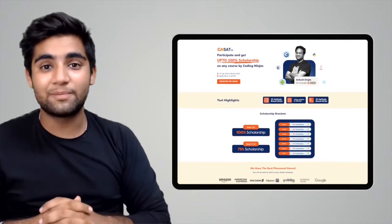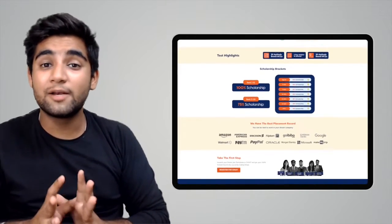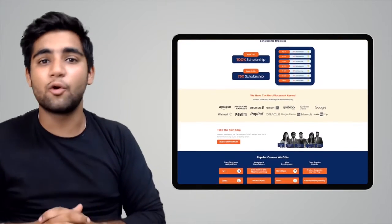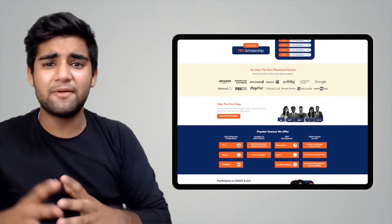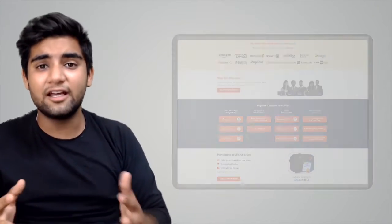We hope you liked our video and found it useful. We'd also like to inform you that Coding Ninjas has come up with a scholarship test called CNSAT. If you participate in the test, you can avail up to 100% scholarship on any course in Coding Ninjas, whether it be DSA, web development, product companies interview preparation, data science, or any other course. Click the link in the description below or the pinned comment and participate in the test.